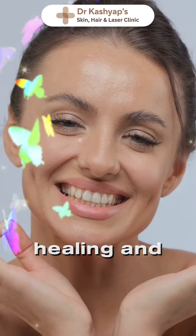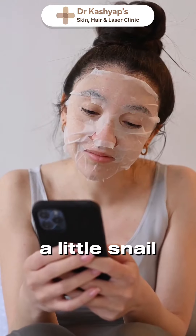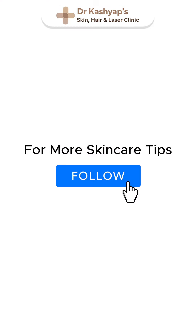Hydration, healing, and protection all rolled into one. So if you are looking for that youthful glow, maybe it's time to try a little snail mucin and salmon in your skincare routine. Your skin will thank you. For more skincare tips, follow us — stay radiant.